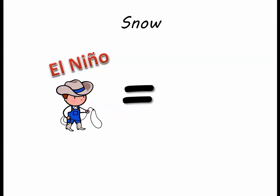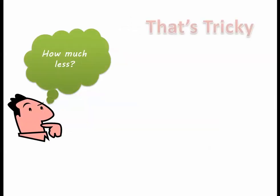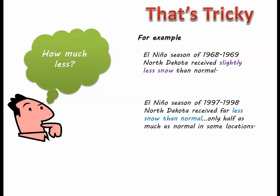Now for the other factor in a North Dakota winter: snowfall. Pretty simple — El Niño results in less snow for North Dakota. How much less? That's tricky. For example, the El Niño that spanned the winter and spring of 1968 and 69 resulted in only slightly less snow than normal, while an El Niño of similar intensity that spanned the winter and spring of 1997 and 98 resulted in far less snow than normal.